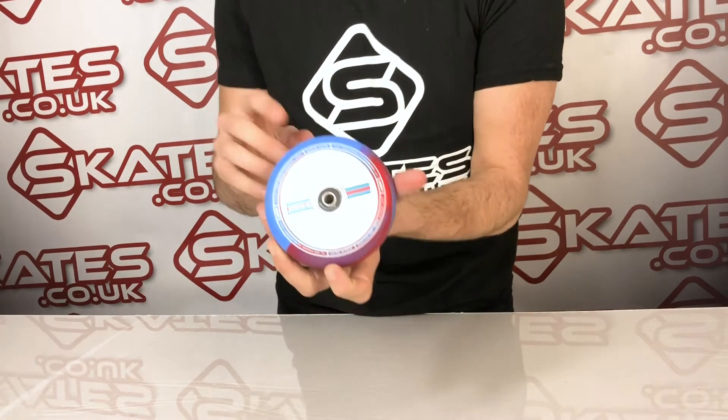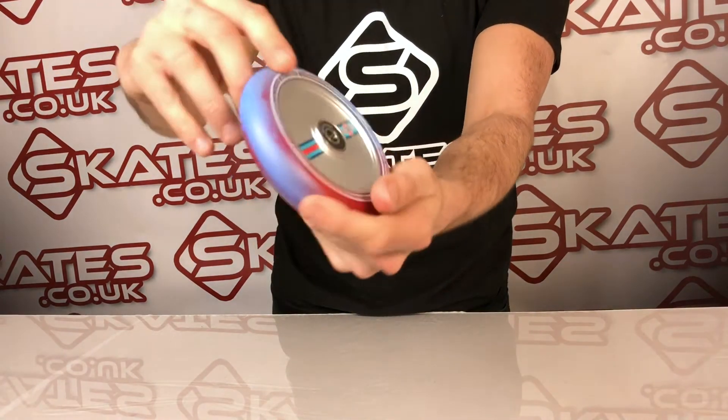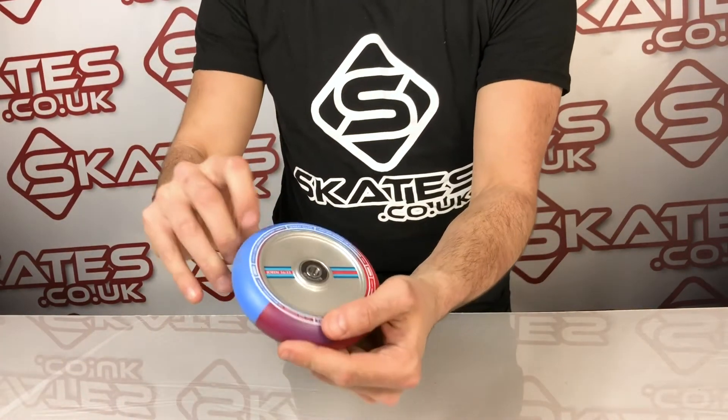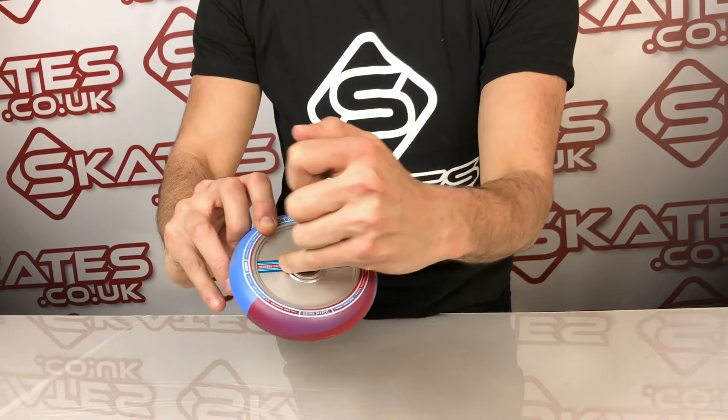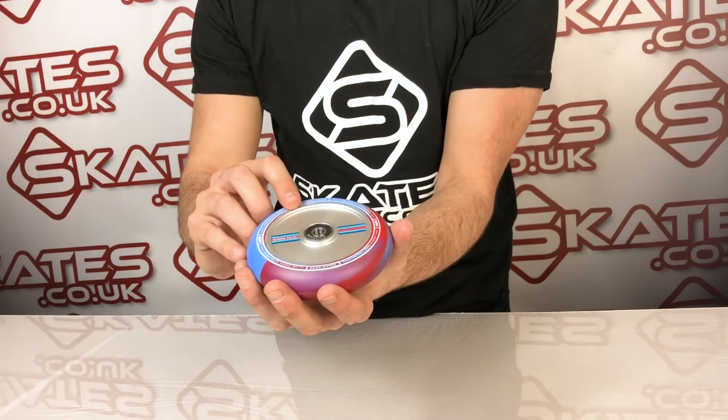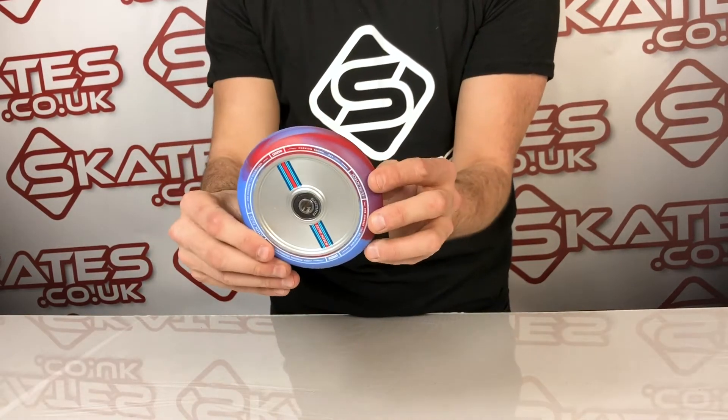This is the Cody Blom signature scooter wheel from Lucky. I really love the finishing and the design — classic Cody Blom look. They've got some classic references to John 16:33, which is a biblical verse. Cody is a Christian, so this is something that is close to his heart.